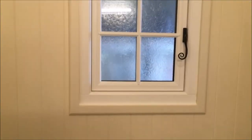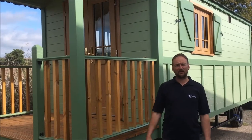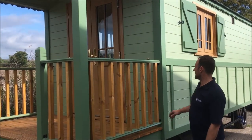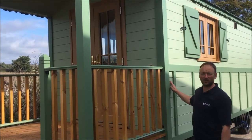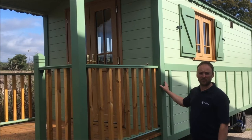This is the outside of the roulotte. As you can see, this one's been painted in two-tone green. Our standard color is light oak with a choice of color trims.